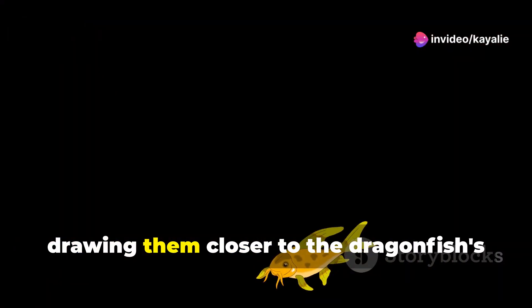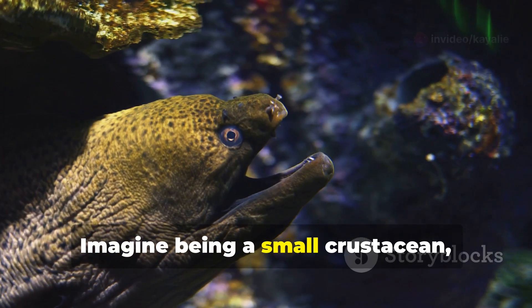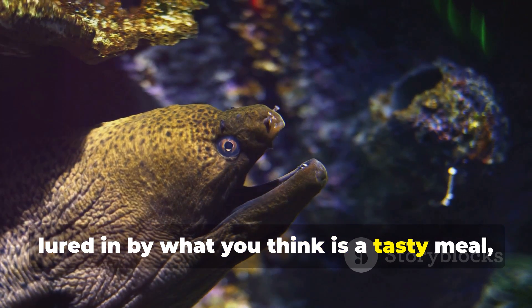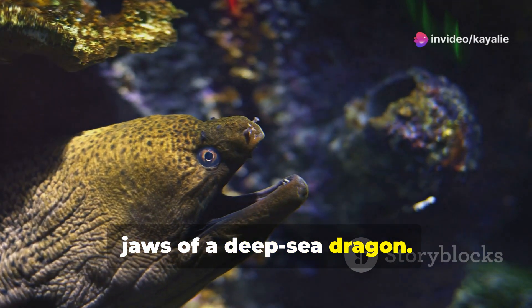This lure, like a beacon in the darkness, attracts unsuspecting prey, drawing them closer to the dragonfish's gaping maw. Imagine being a small crustacean lured in by what you think is a tasty meal, only to find yourself staring into the jaws of a deep-sea dragon.